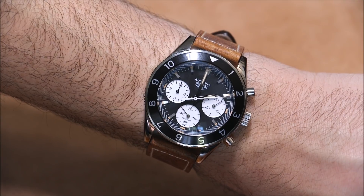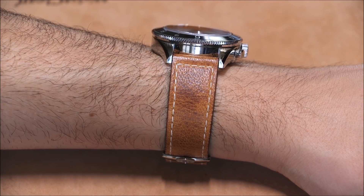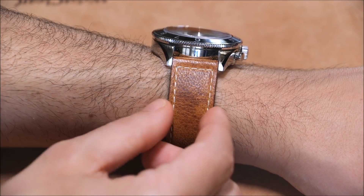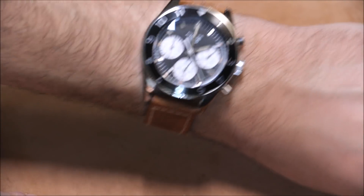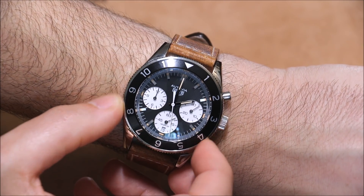There's a lovely choice of strap — this brown camel — and there's also a matching steel bracelet with bead-style links and larger links on the end, with not too much price difference between the two. The case is 42 millimeters wide.